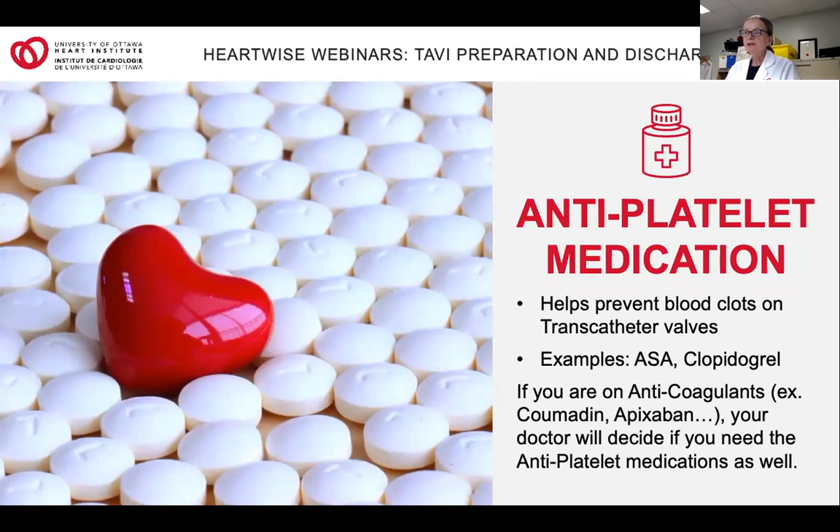Antiplatelet medications such as aspirin and clopidogrel (Plavix) make your blood less likely to clot so clots don't stick to your new aortic valve. You may already be on these for other reasons such as having a stent in your heart artery. In the event that you are on anticoagulants, commonly referred to as blood thinners, your doctor will decide which medications you should be on. Please don't hesitate to ask your doctor or healthcare provider before you leave if this is not clear.